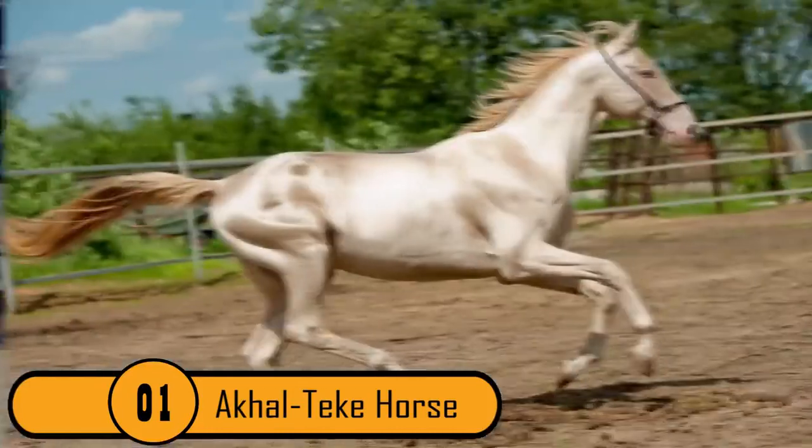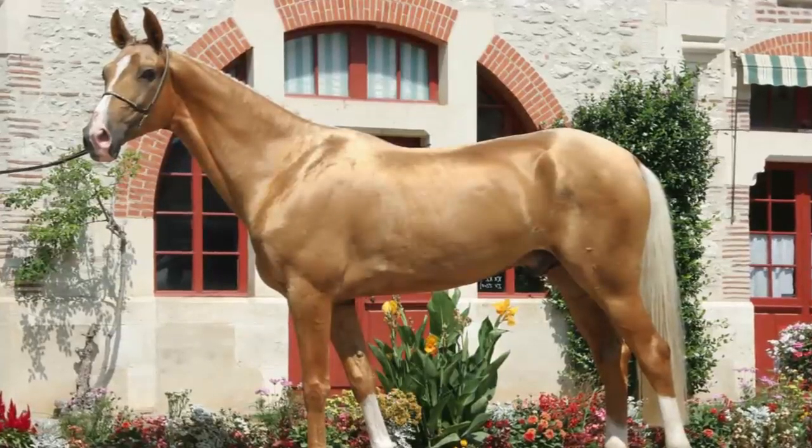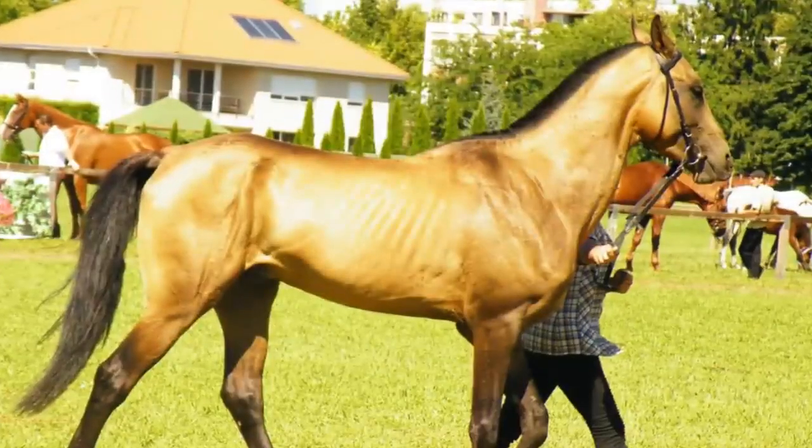The Akhal-Teke Horse. This particular breed is known as the supermodel of the horse world. These horses come in very unique colors such as Buckskin, Palomino, Perlino, and Cremello. They also have a metallic sheen.